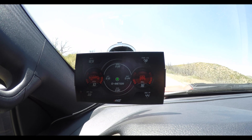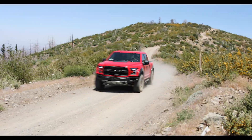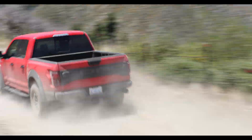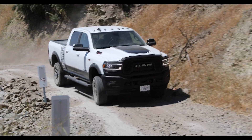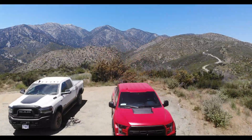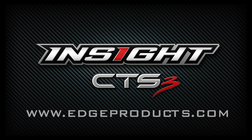Last but certainly not least is performance testing. Things like 0-60 and quarter mile time can all be done from the CTS-3. There are a lot more features that we like about the CTS-3, so log on to edgeproducts.com and learn more about it today. We'll see you next time.